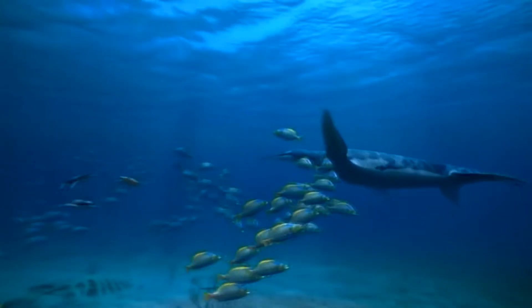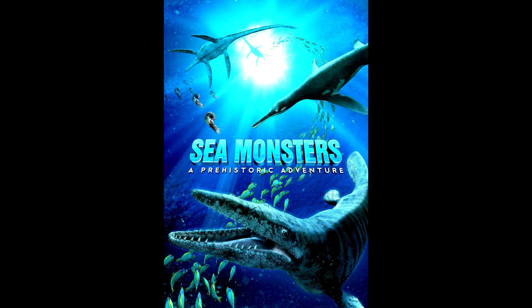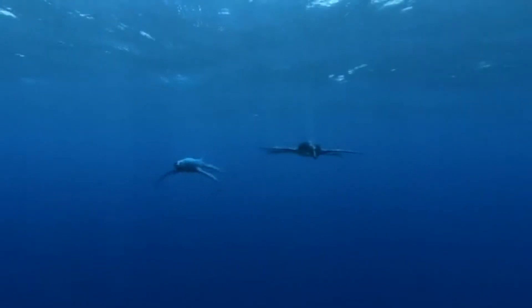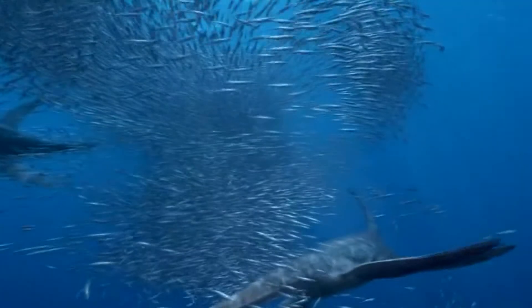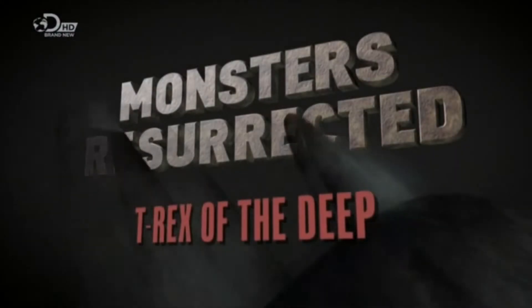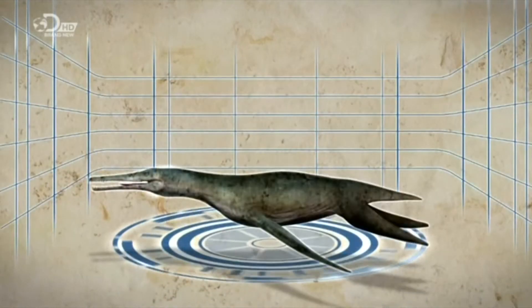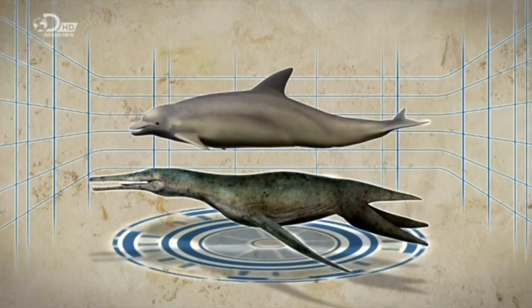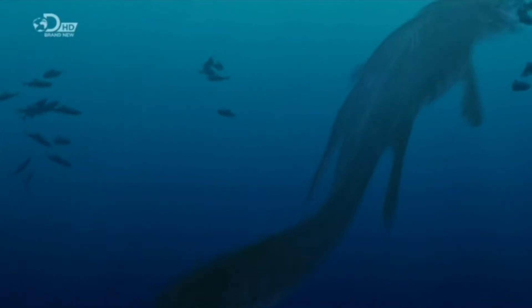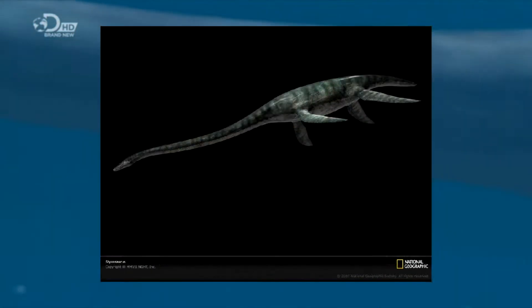Dollichorhynchops has been featured in very little but also very popular media and games. It made its first debut in Sea Monsters: A Prehistoric Adventure, released in museum theaters on October 5th, 2007, and has been globally featured in such theaters to this day. Then in 2009, Dollichorhynchops was featured in a Discovery documentary called Monsters Resurrected, in the episode called T-Rex of the Deep, discussing how Tylosaurus adapted as the apex predator of its environment. The Dollichorhynchops model used, along with the Tylosaurus, Styxosaurus, and Xiphactinus models, were tweaked versions of the models from Sea Monsters, both modeled and animated by Julian Johnson-Mortimer, who still uploads prehistoric life animations to YouTube.